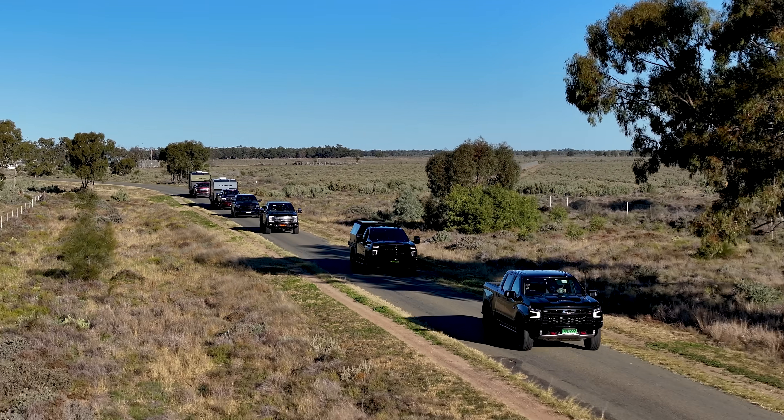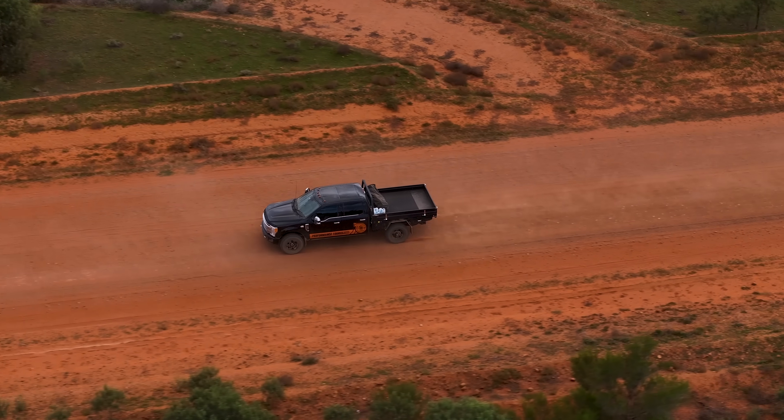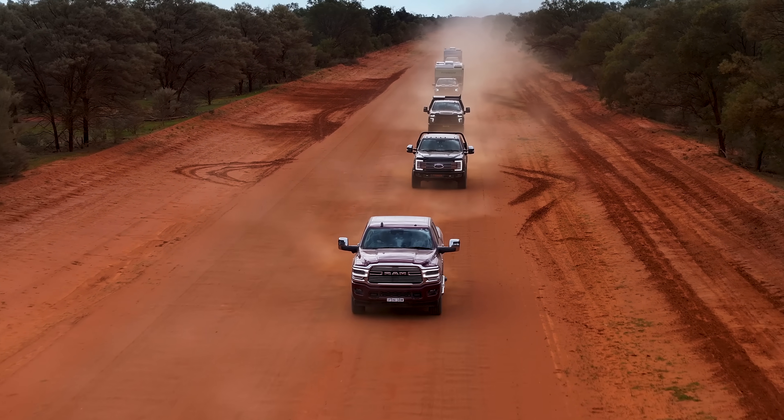One thing to keep in mind with converting to heavy vehicle status in the 2500 range is you'll need to convert from MB1 status to MB2, which essentially means it'll be re-registered as a truck.